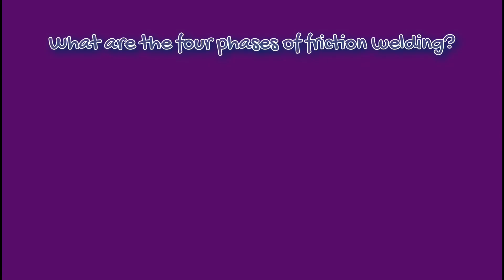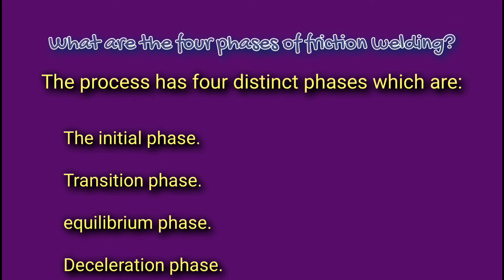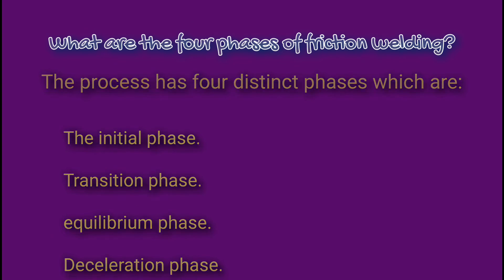What are the four phases of friction welding? The process has four distinct phases which are: the initial phase, transition phase, equilibrium phase, and deceleration phase.